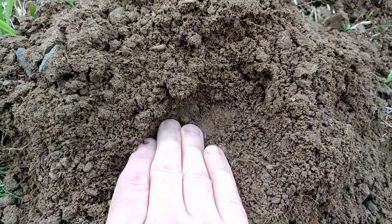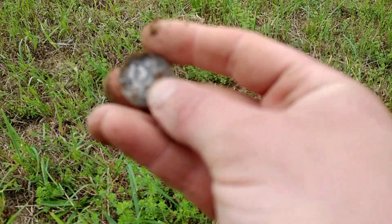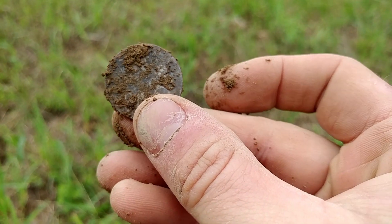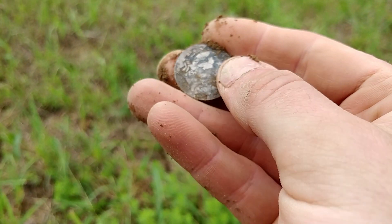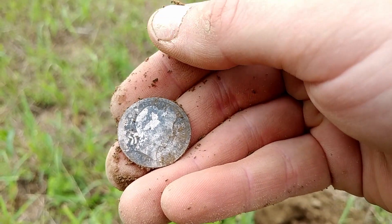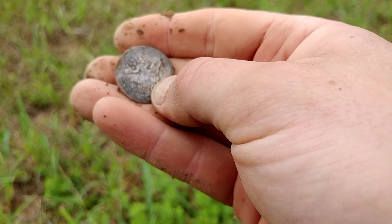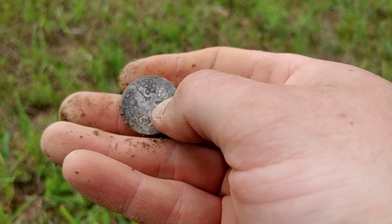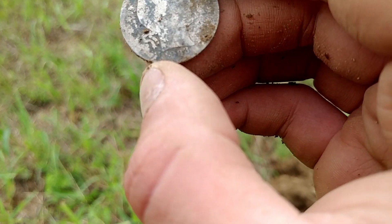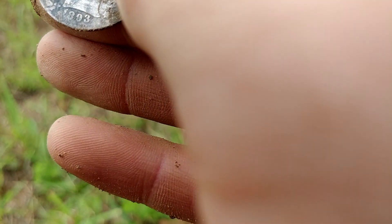What is that — is it a Barber? Wow. First Barber quarter I found — first silver quarter I found, I should say. Let me see if I can get a date on it for you. 1893.